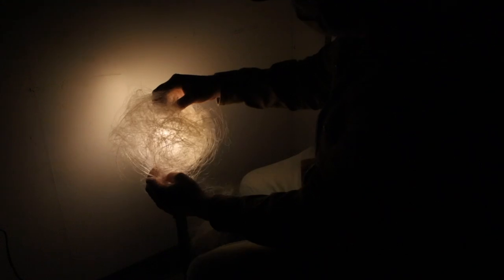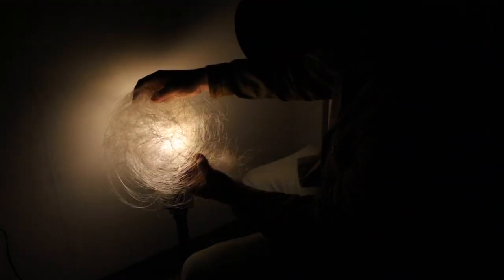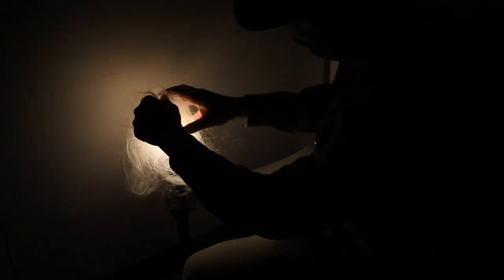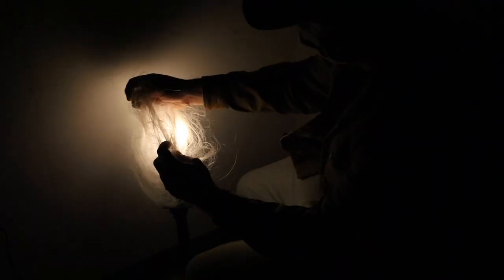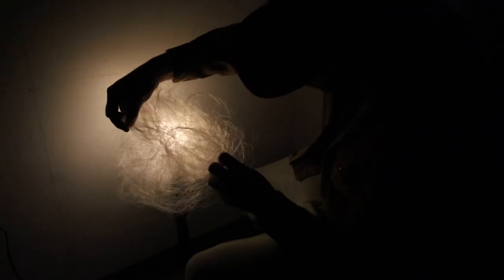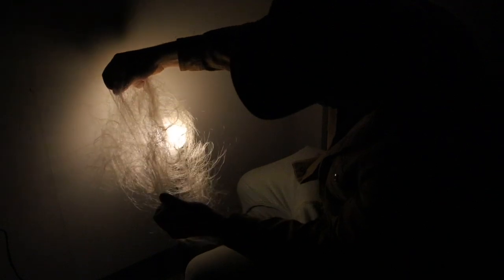Experimentation is really just so important to me — using materials in different ways and seeing how they interact with different types of light. This little investigation here is using the leftover fishing line from the Radiant Thought show. I was kind of unable to throw it all out at the end and have an idea of potentially turning it into a lampshade that's cast resin with the fishing line inside of it.